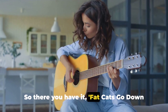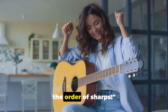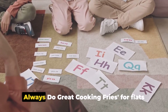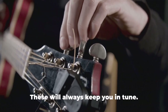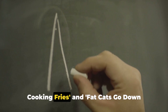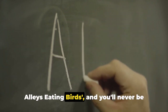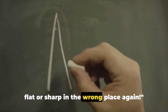So there you have it. Remember our catchy mnemonics: bad eggs always do great cooking fries for flats, and fat cats go down alleys eating birds for sharps. These will always keep you in tune, and you'll never be flat or sharp in the wrong place again.